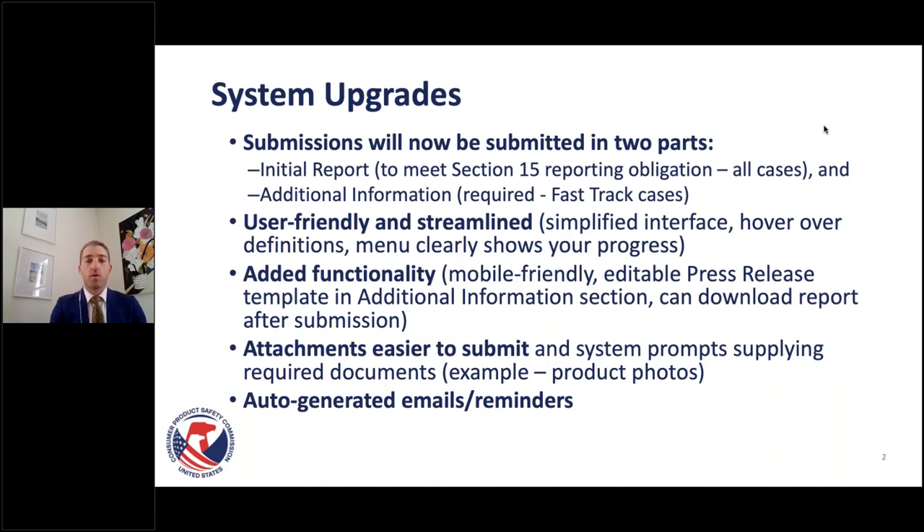Reports will now be submitted in two parts. Everyone's familiar with the initial report section — this meets the Section 15 reporting obligation, and all cases will be required to submit an initial report. We've streamlined the information required, asking specifically what is laid out in the regulation. After that initial report, we're requiring additional information to be submitted after the fact, which is a requirement for Fast Track cases.